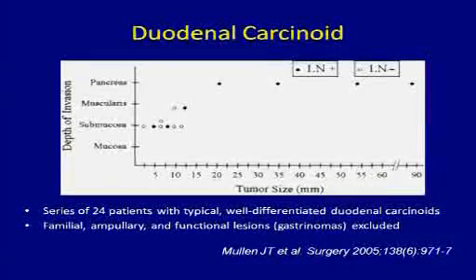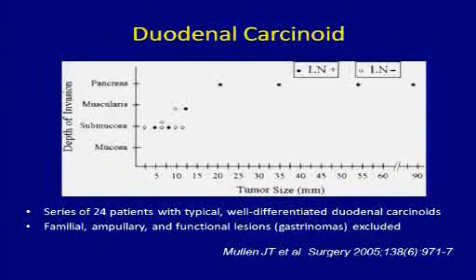Finally, duodenal carcinoids are pretty indolent as well, though they can be malignant. KI-67 is an important parameter, as is whether they have lymph node metastases. The great majority of these tumors are less than 2 centimeters in size, they originate in the submucosa, and they can just be treated with local excision. But if they get larger and spread to lymph nodes, or if they invade into the pancreas, then they require resection.